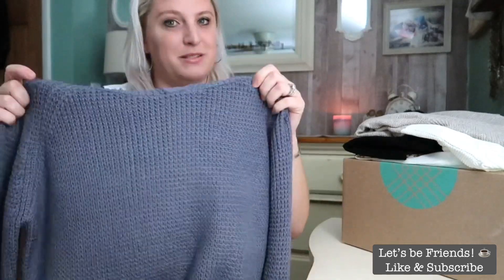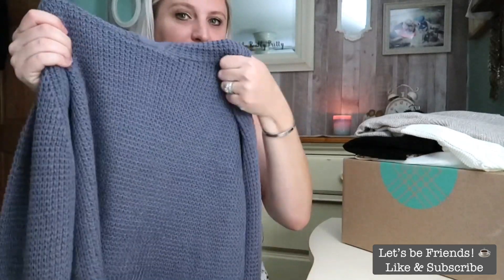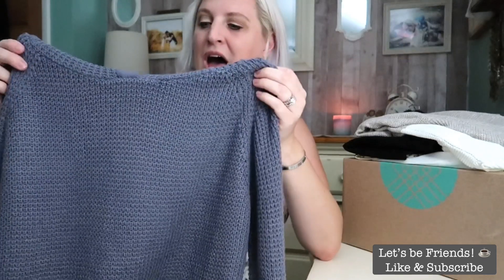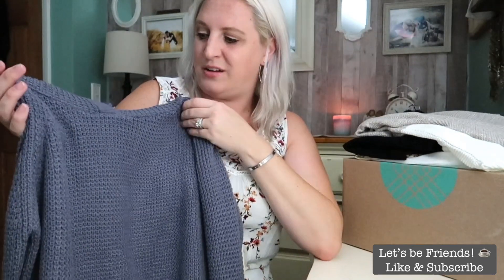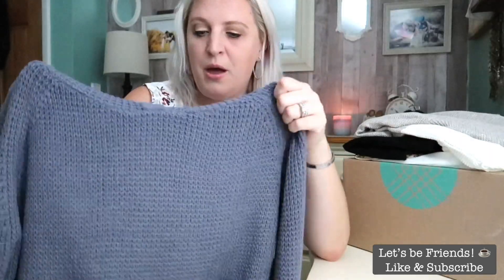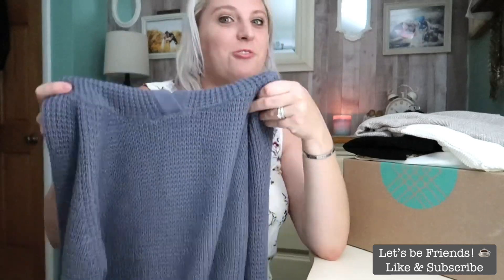This top is made very, very well — I wish you could feel it. It's priced at $68, and I typically don't spend around $70 on a sweater. When I first saw it I thought, I don't wear this color blue — I don't own anything this color. I could see myself wearing it more if it were gray, cream, olive green, or burnt orange. I just don't see myself gravitating towards it in this color, so I'll probably be sending this item back.